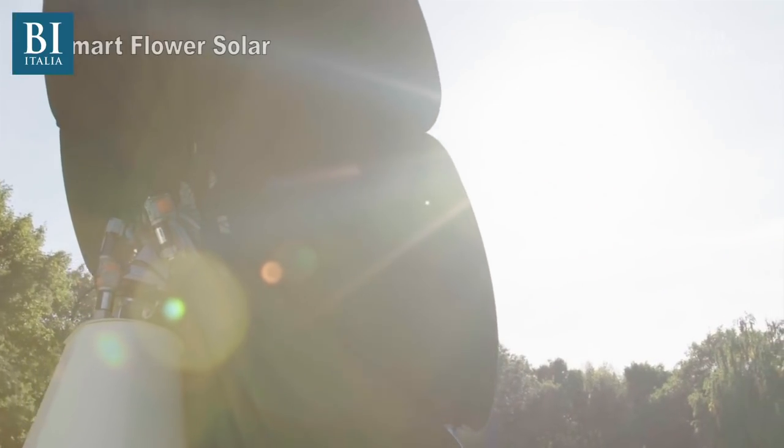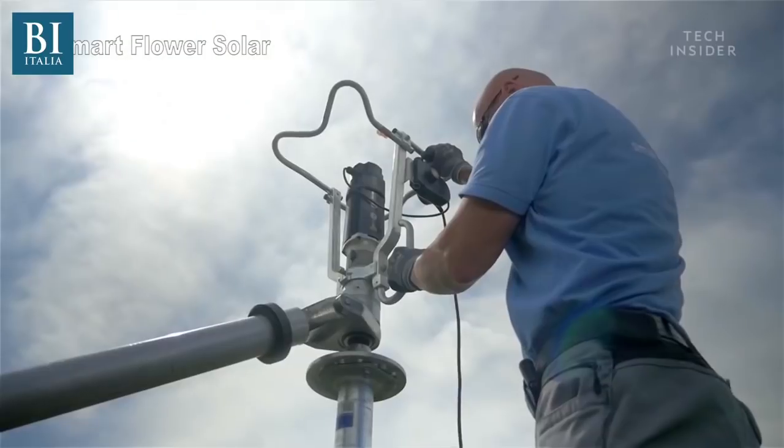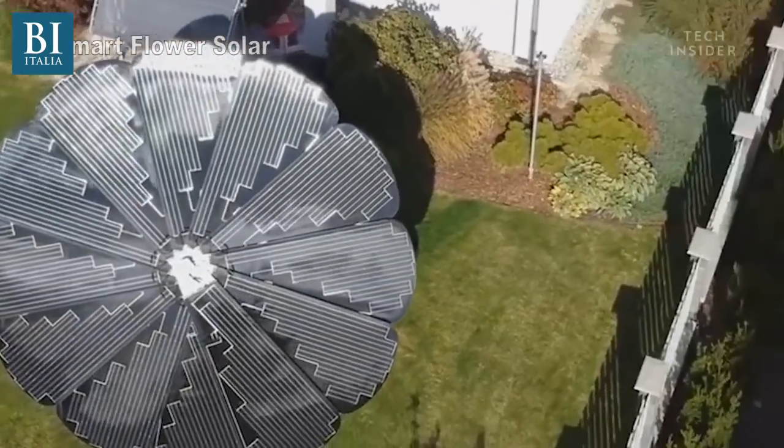The smart flower is a bold and visual statement. It also expands the universe for people that want solar energy, because there are many people that, because of the age, condition, or orientation of their roof, they're not good candidates for solar energy. So the smart flower really allows more people to contribute to a cleaner and healthier environment.